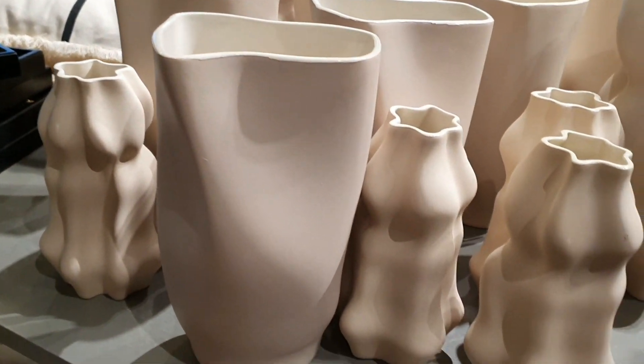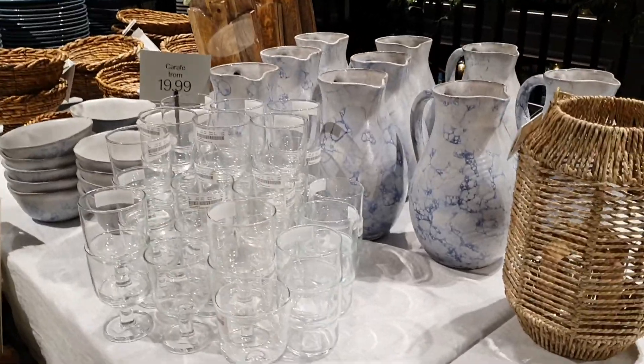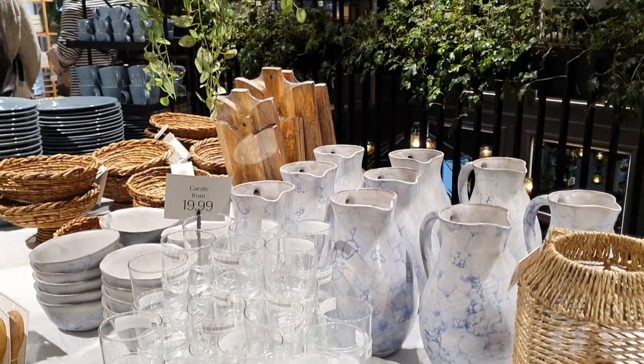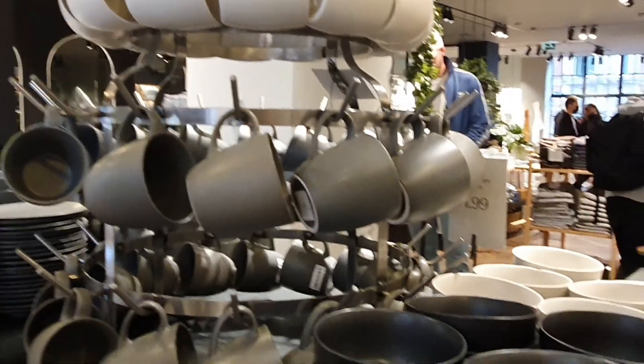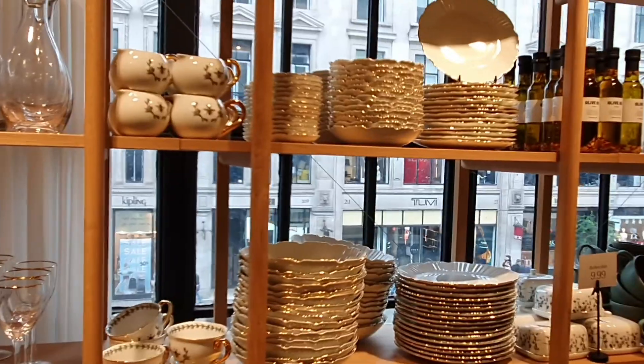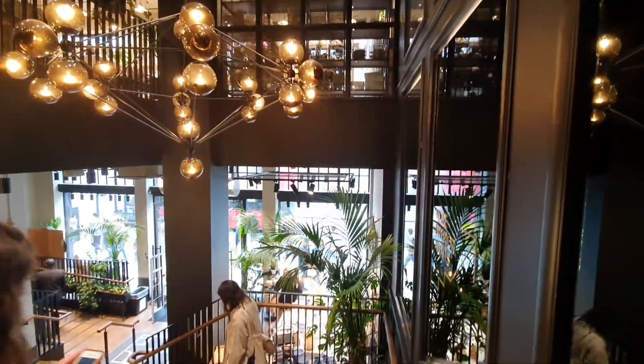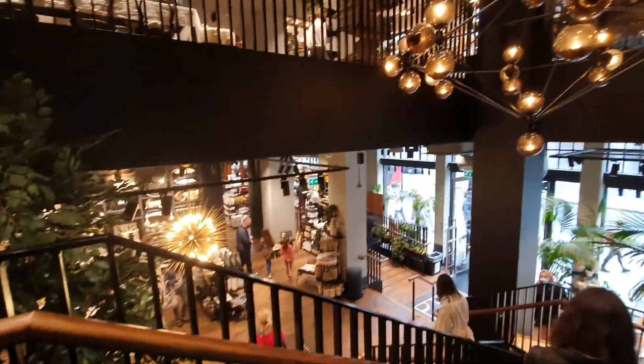We even managed to find H&M Home, which is H&M's shop that sells home accessories such as mugs, kitchen stuff, and bedroom decoration. They have an interesting collection with a lot of options and the store is nicely decorated too.